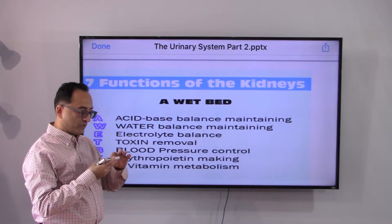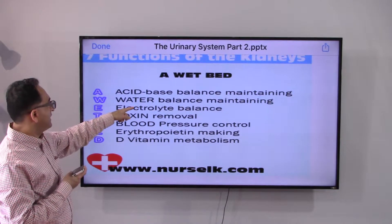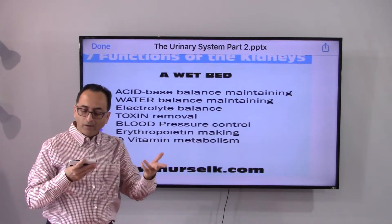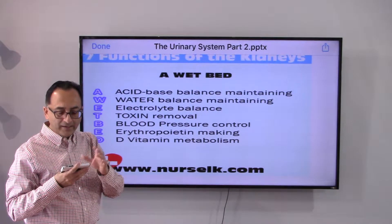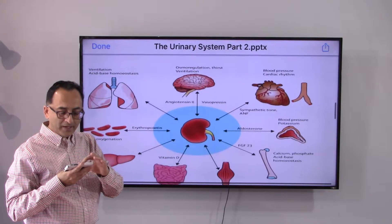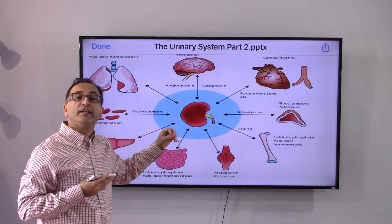A helpful mnemonic to remember what the kidney does is 'WET BAG': Water balance, Electrolyte balance, Toxin removal, Blood pressure control, Acid balance, and erythropoietin — making vitamin D and metabolism. That's a good slide to remember what the kidney does.